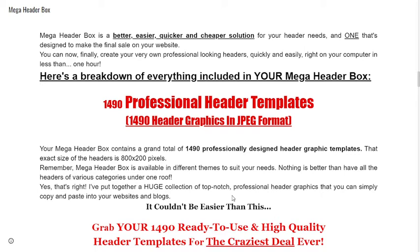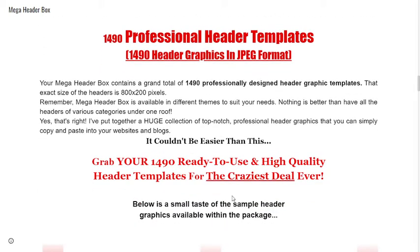Your Mega Header Box contains a grand total of 1490 professionally designed header graphic templates. The exact size of the headers is 800 x 200 pixels. Mega Header Box is available in different themes to suit your needs — nothing is better than having all the headers of various categories under one roof.